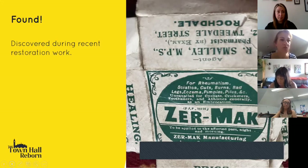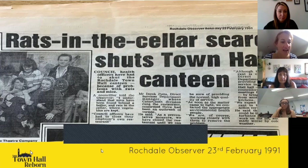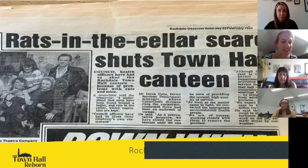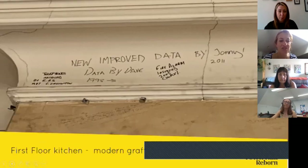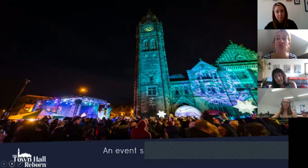During restoration, some interesting items have been found: a packet of rheumatic cream by Zermac dispensed by a chemist on Tweedale Street dating from the 1940s; a Rochdale Observer newspaper from 1991 reporting rats in the cellar shutting the canteen; modern-day graffiti from 2011 in the first floor kitchen; and a photo of the engineers who installed the lift in the 1990s, found hidden behind a cupboard. All these modern-day findings will be displayed in the exhibition spaces when the hall reopens.